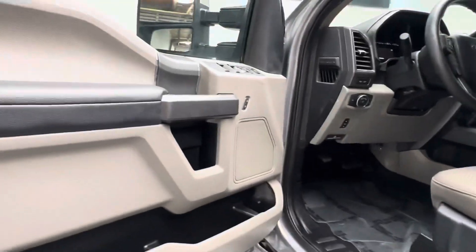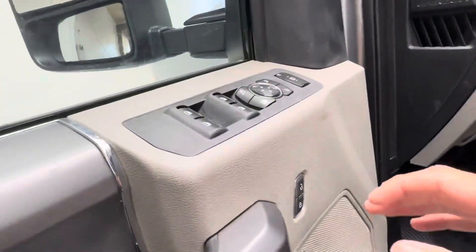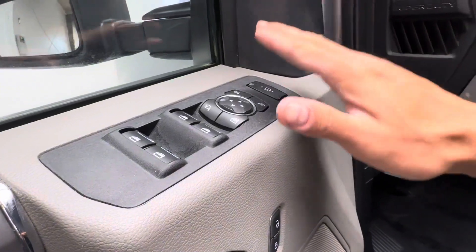It does have the sidesteps. Going to hop in. We do have power windows, mirrors, and door locks. We do have the tow mirrors, as well — power folding and extending.